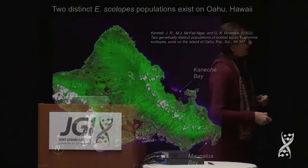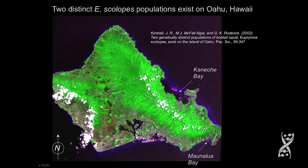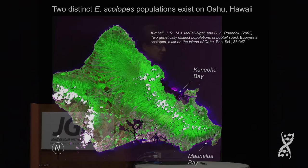Ned Ruby's lab, with whom I collaborate, has just recently done a study that went into press this week in ISME Journal. We noticed early on — my lab did a study — in which we showed there were two different haplotypes of the host on either side of Oahu: one in Kaneohe Bay and one in Mauna Loa Bay, just on the other side of Diamond Head. If they were Drosophila species, they would be completely different species.